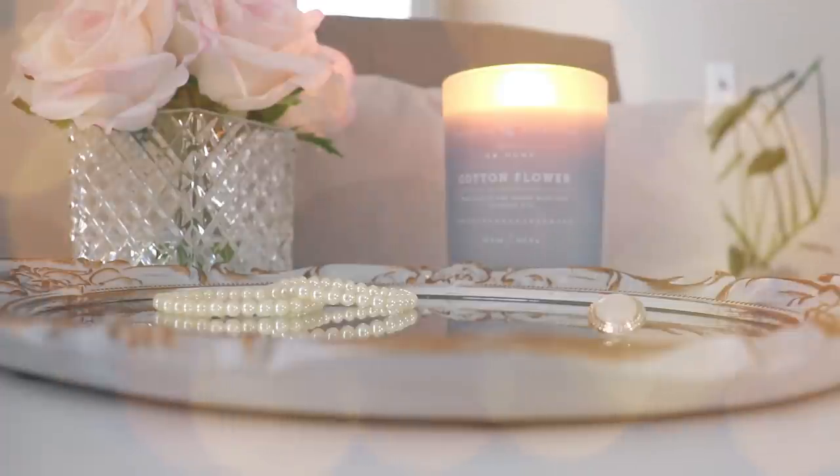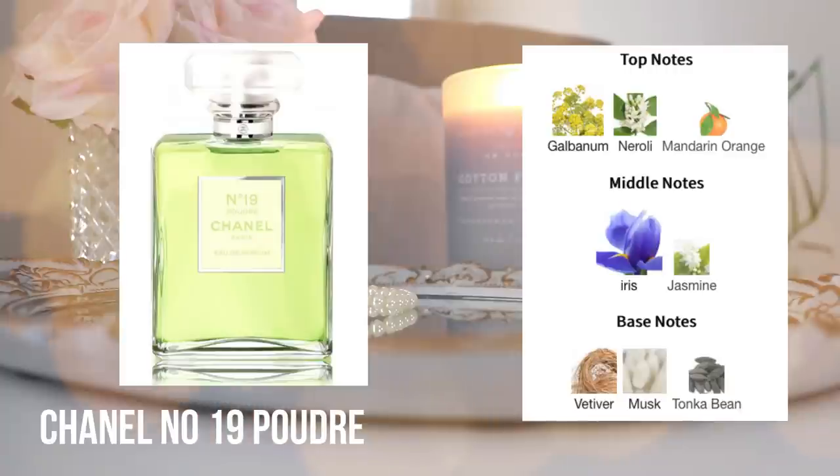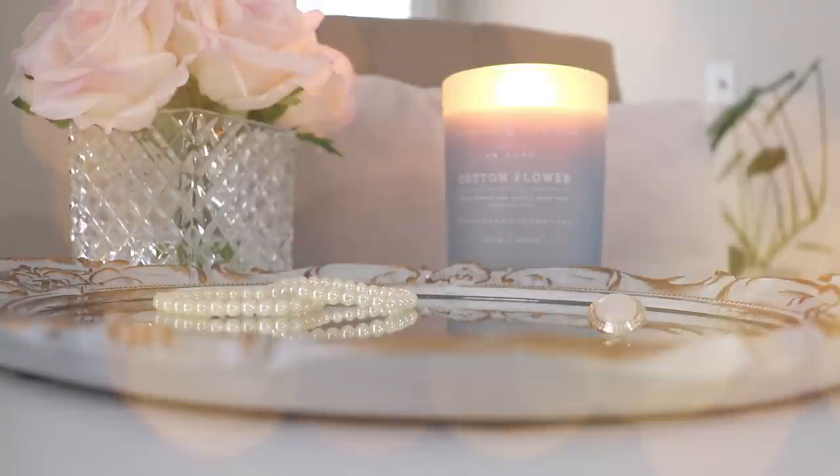Another perfume that I let go of quite a while ago — some people noticed it wasn't in my collection anymore — was Chanel No. 19 Poudre. Both No. 19 and the original are stunning: a kind of green powdery fragrance. But it was one I could appreciate rather than enjoy wearing, similar to how I feel about Gris Chanel — I can appreciate it but I don't really enjoy wearing it. The No. 19 Poudre is a stunning, beautiful masterpiece of a green powdery scent, but I was never going to wear it.